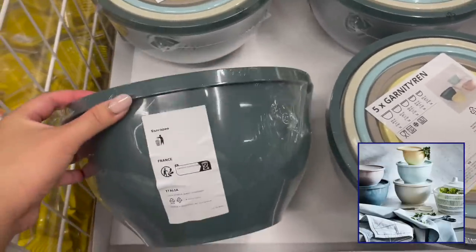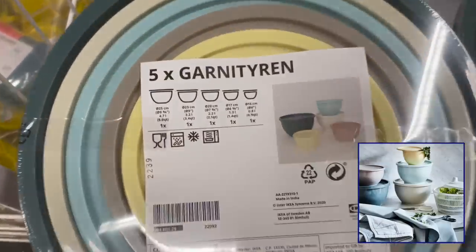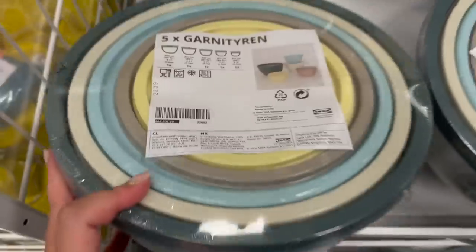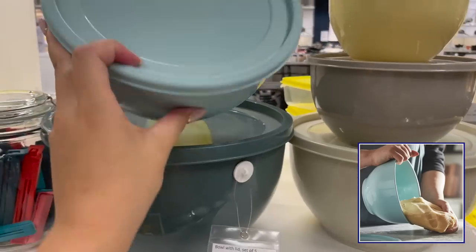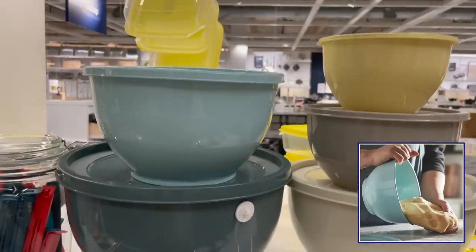Like this set of five bowls with lids that are just $14.99. These are great for marinating and making salads. I love that they come in all different colors so you can store different items in each color. These are stackable as well so you can save tons of space when you're not using them.